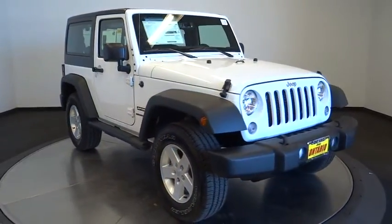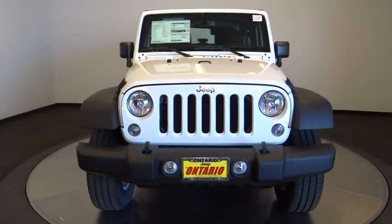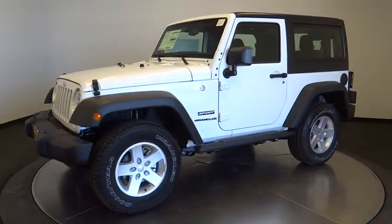The 2017 Jeep Wrangler. Few vehicles are better off-road than a Jeep Wrangler. This is the one that started it all, traceable to the original Jeep. The Wrangler is the very symbol of off-road capability.